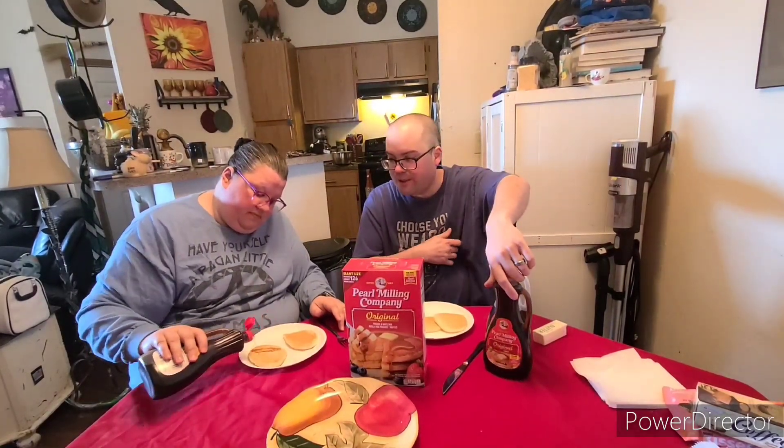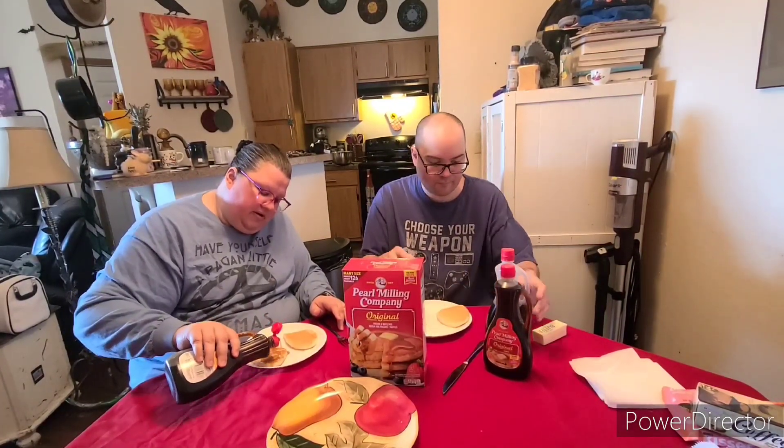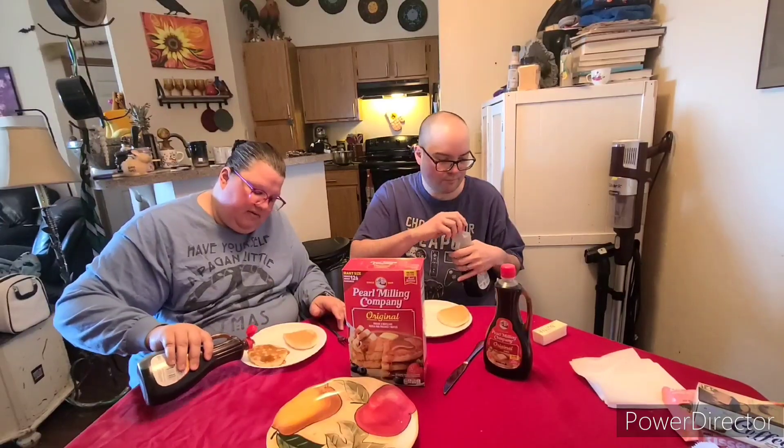We have the original syrup and then the one you have is the butter rich. It's supposedly rich and thick and buttery. So I'm going to do one pancake with each one. I had gotten butter out, because usually I like a thing of butter on there.